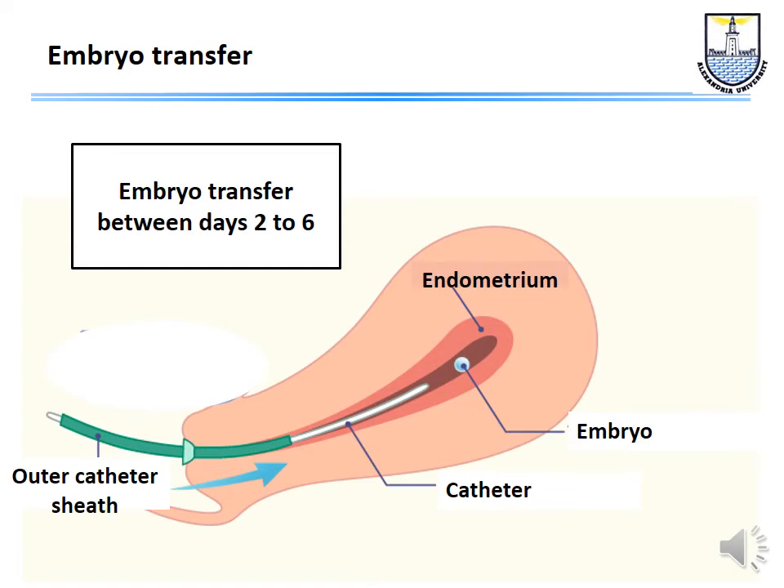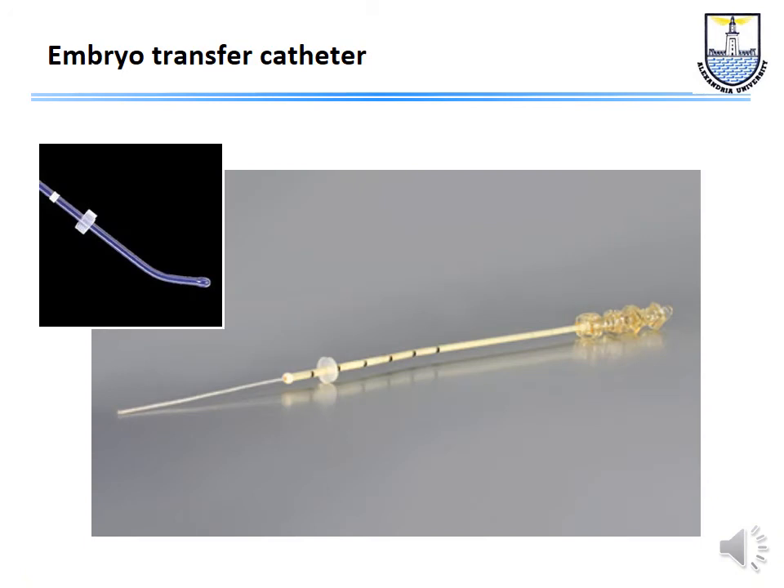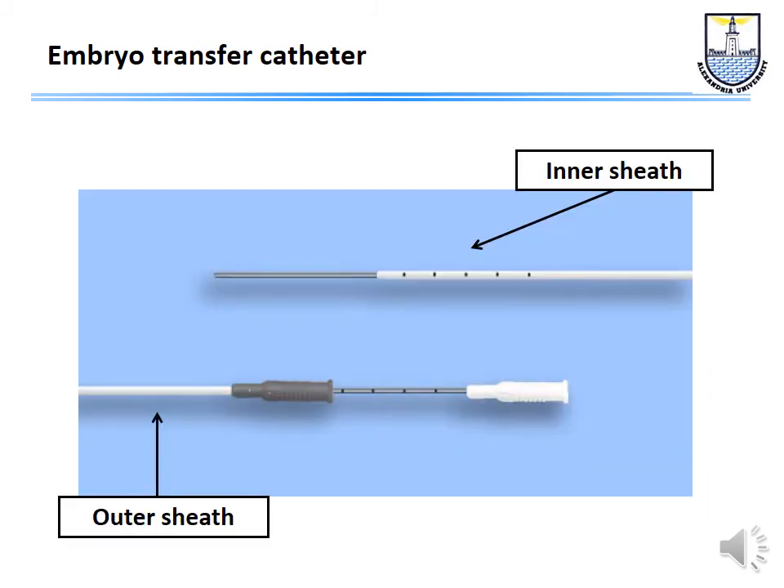There are many types of catheters for embryo transfer — some soft, some firmer, some designed for difficult transfers with tips that can negotiate the internal os. One common design uses an outer sheath and an inner sheath: the clinician places the outer sheath inside the uterine cavity, then the embryologist brings the inner sheath loaded with embryos for deposition. It is always better to perform embryo transfer under ultrasound guidance so we can see where we are depositing the embryos.